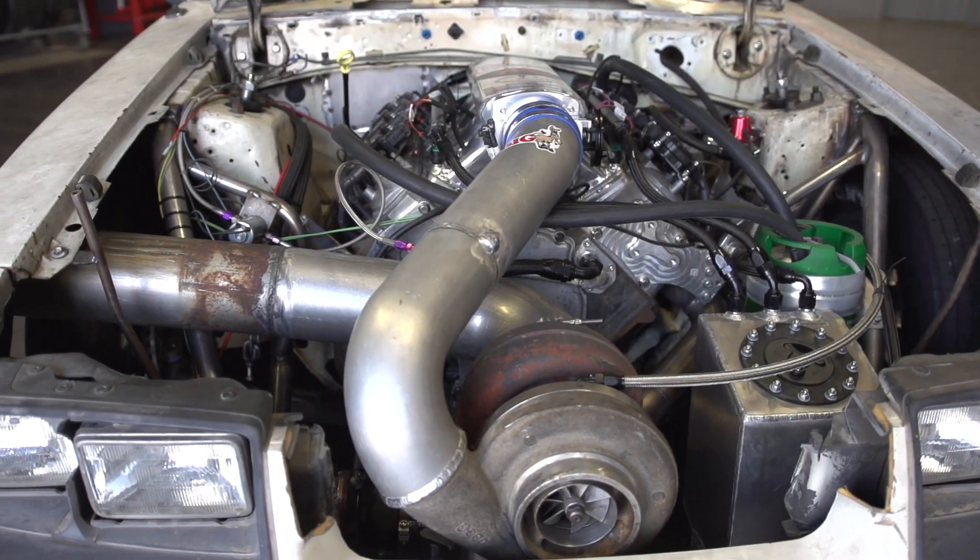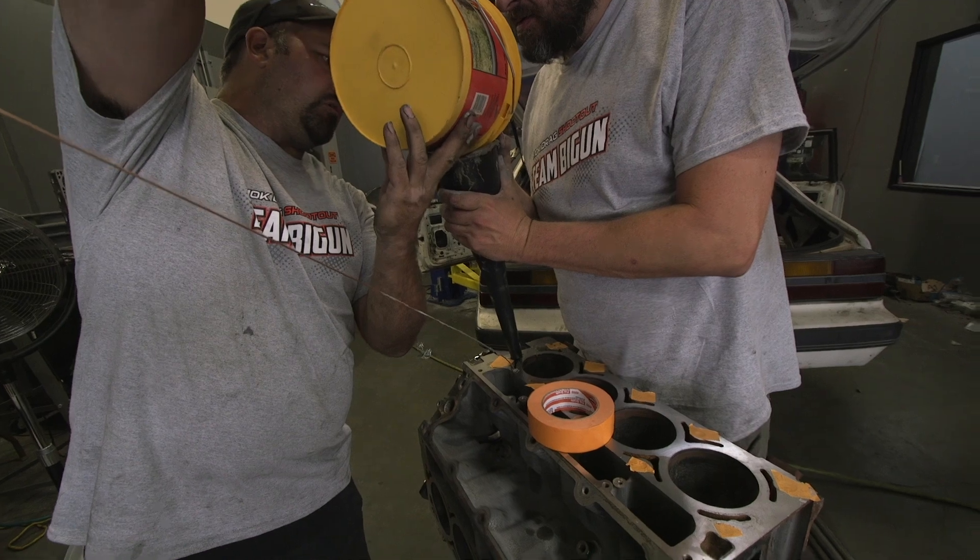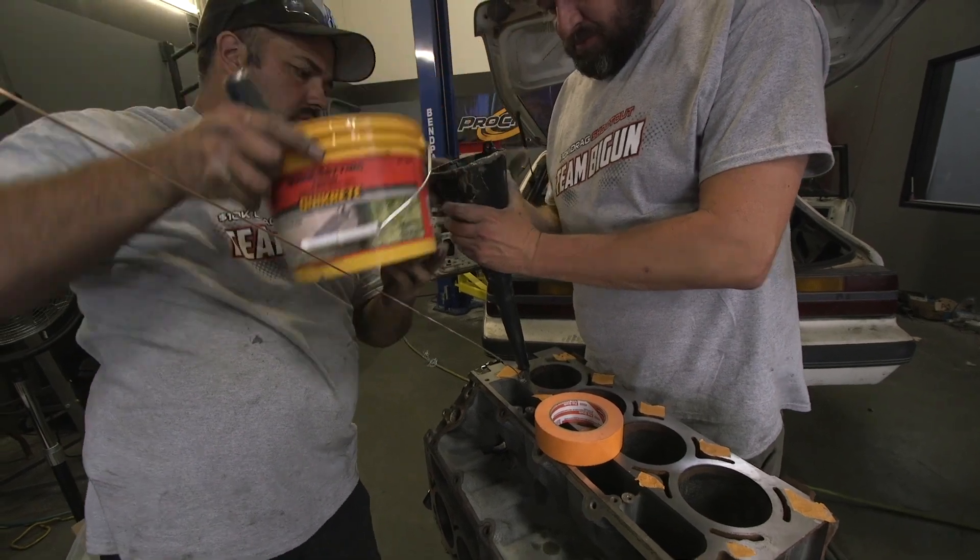They put forged pistons from Molly in it, and they actually ended up using a factory connecting rod and a factory crankshaft, and they filled the block with concrete, which will make it more rigid. But are the internals going to hold to the power? We'll just have to see.